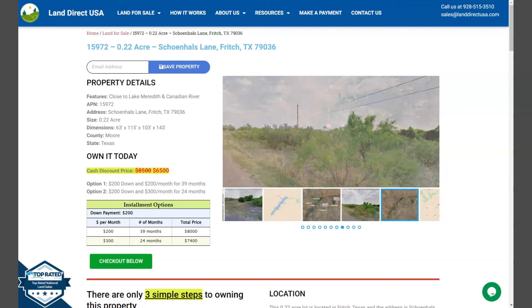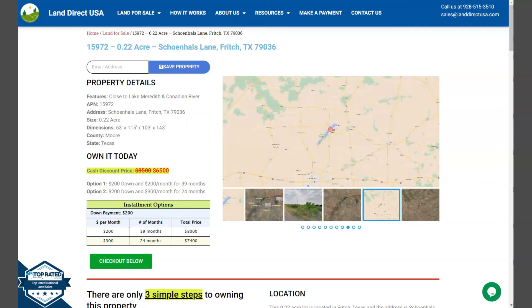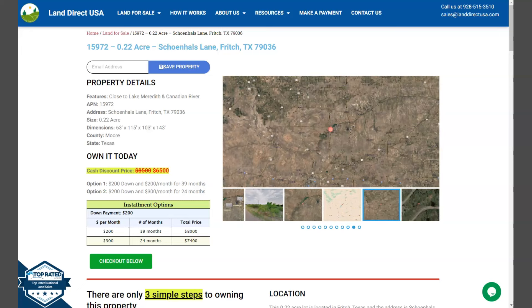The lot is just close to Lake Meredith and the Canadian River. On the side here, we have some gallery photos. It will show you some actual photos of the nearby area and some aerial views of the lot.